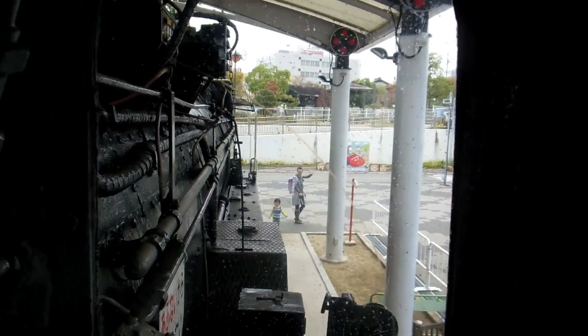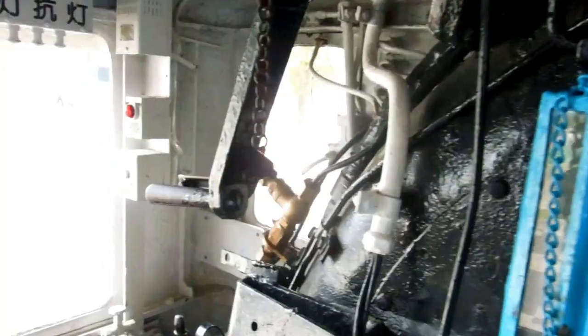Must have been hot in there — big open fire, raging furnace raging there at the bottom. Must have been pretty hot in there.